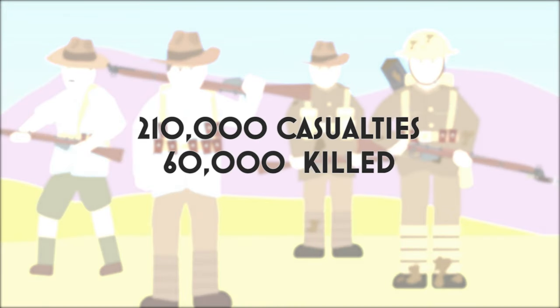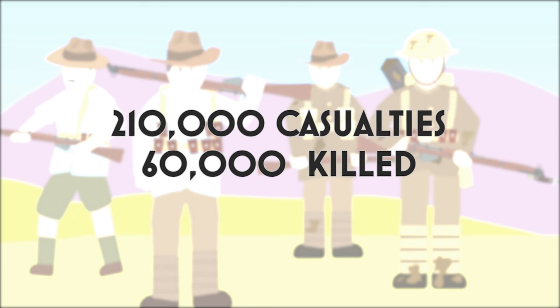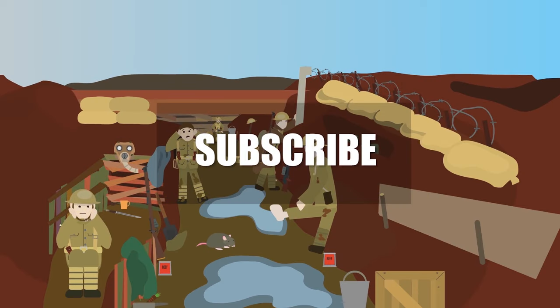Australia contributed 322,000 soldiers in the First World War, with a high casualty rate of 210,000, of whom 60,000 Australians were killed. Watch our other videos to learn more.